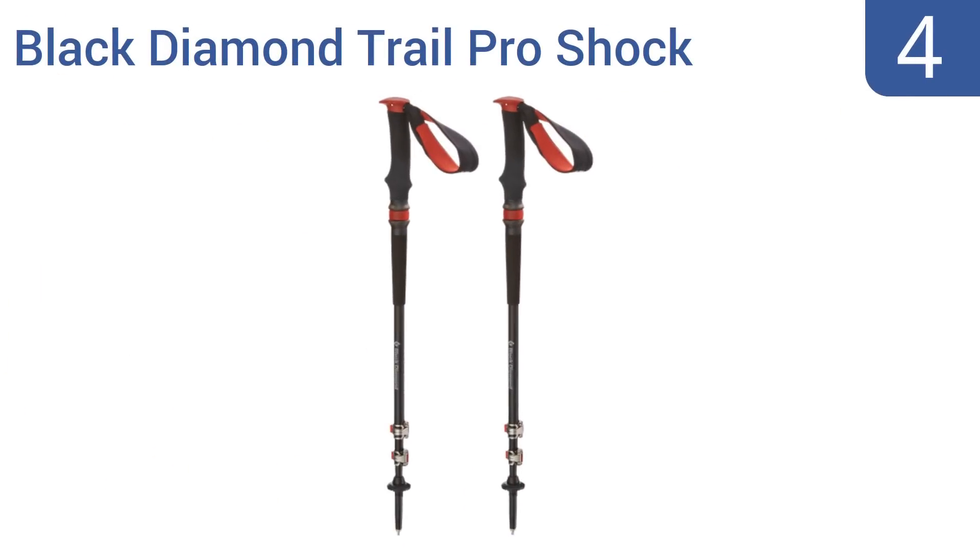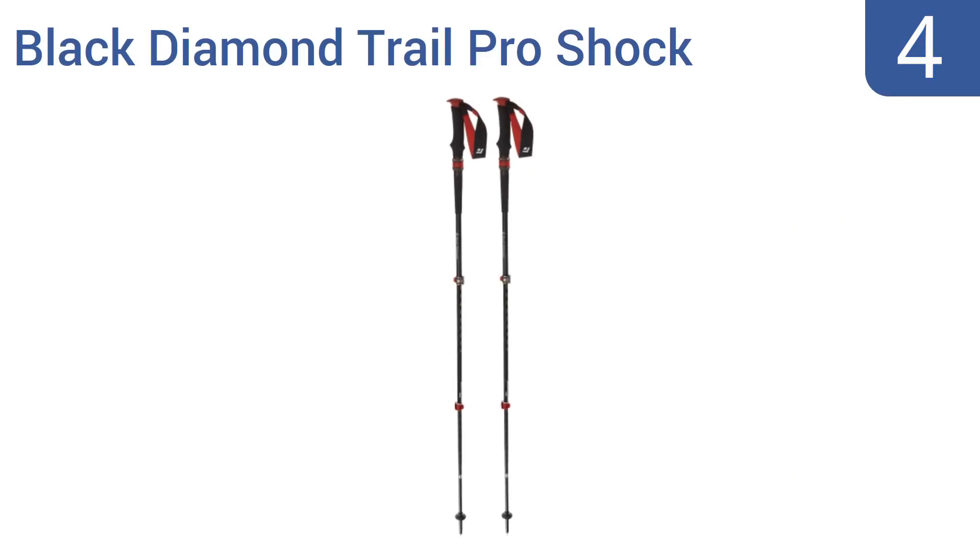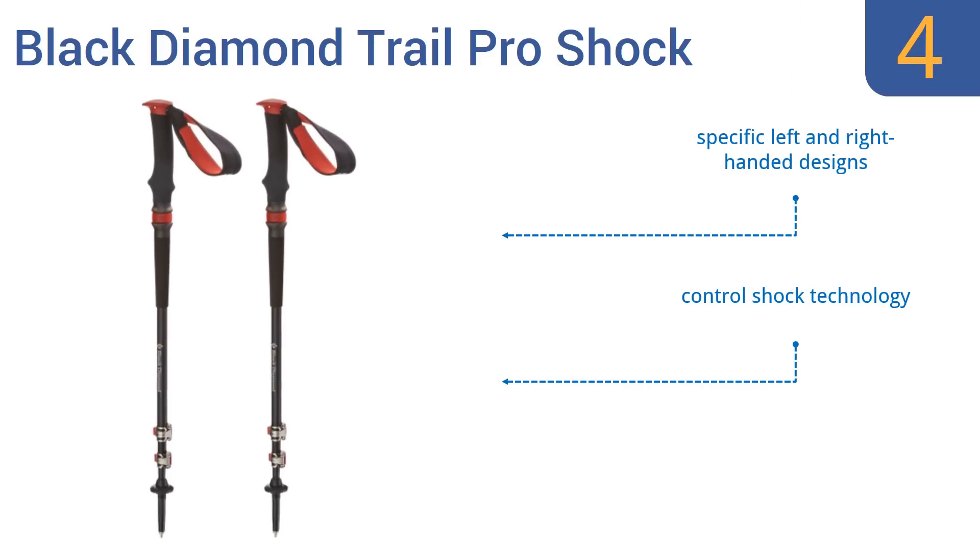At number 4, keep your balance steady on long expeditions with the Black Diamond Trail Pro Shock. They feature a strong, narrow aluminum shaft and rubber or carbide tips that can easily switch out depending on the terrain at hand. They come in a stylish red and black design and use control shock technology. You can get specific left- and right-handed designs.